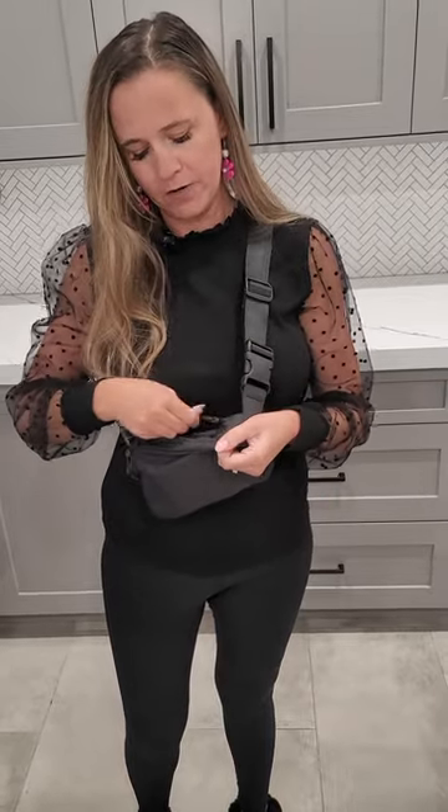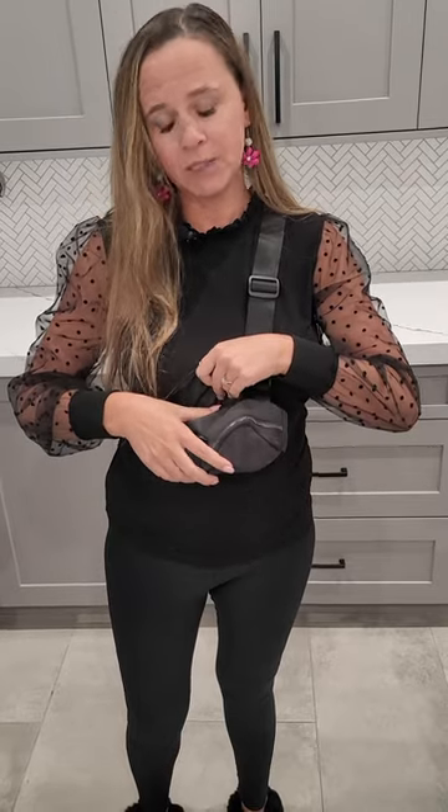There is another compartment back here that you can store your passport, driver's license, credit cards, money — whatever you need. This is great for traveling.